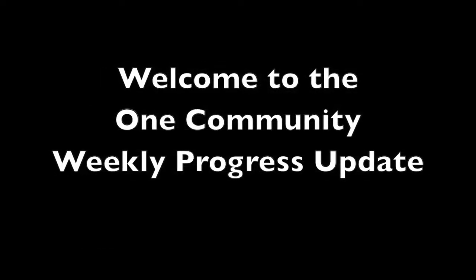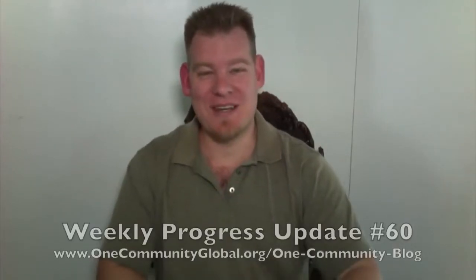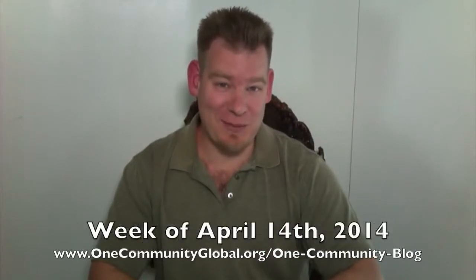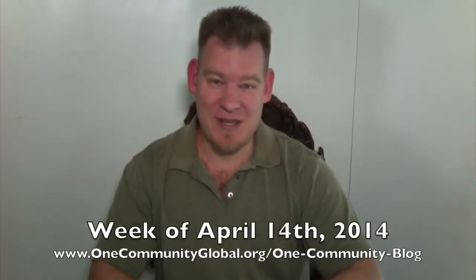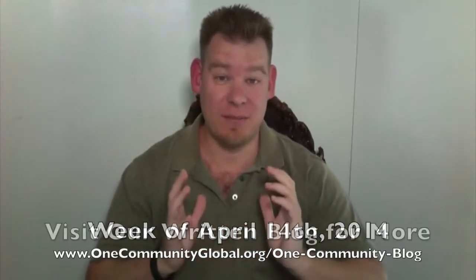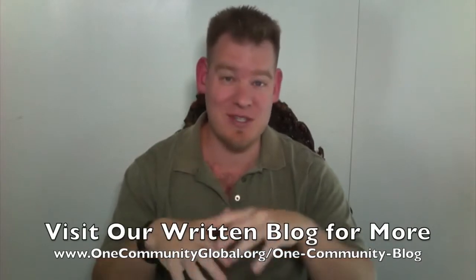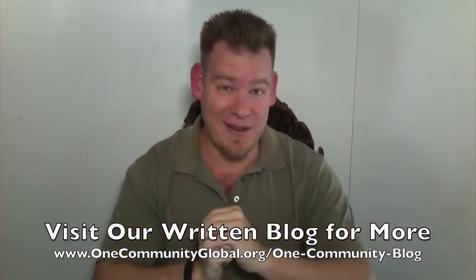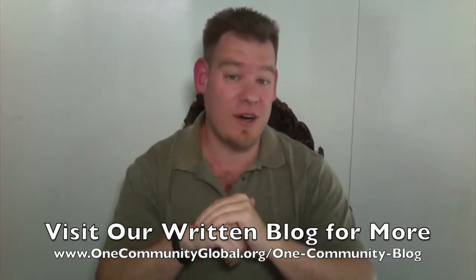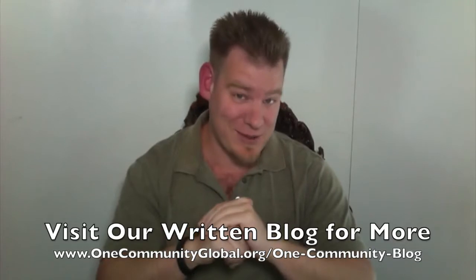Welcome to the OneCommunity Weekly Progress Update. My name is Jay Sabel and I am the Executive Director of the OneCommunity 501c3 nonprofit organization. This is our Weekly Progress Update Number 60, covering our team's progress and accomplishments for the week of April 14th, 2014. If you'd like more information, more pictures, more details, and complete links to all the open source content, visit our written blog, which also includes the archive of the 59 blogs preceding this one.